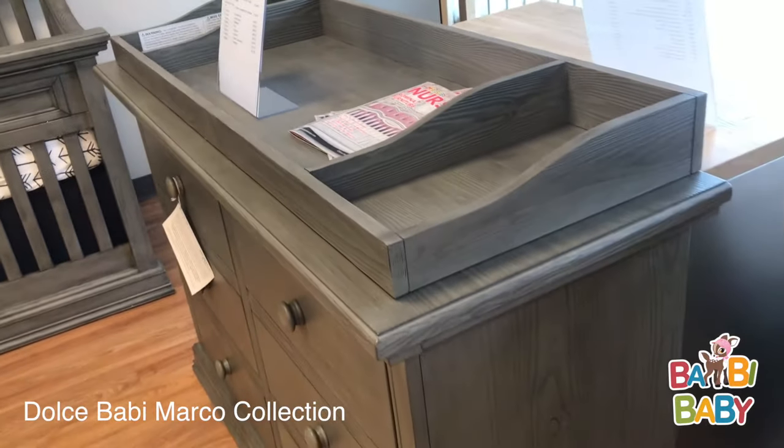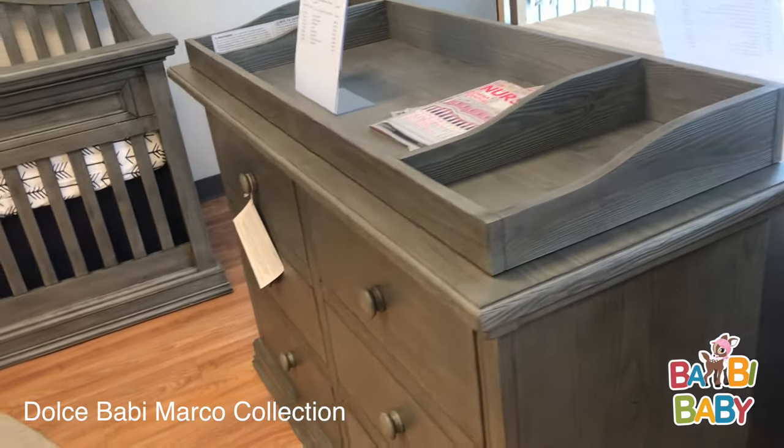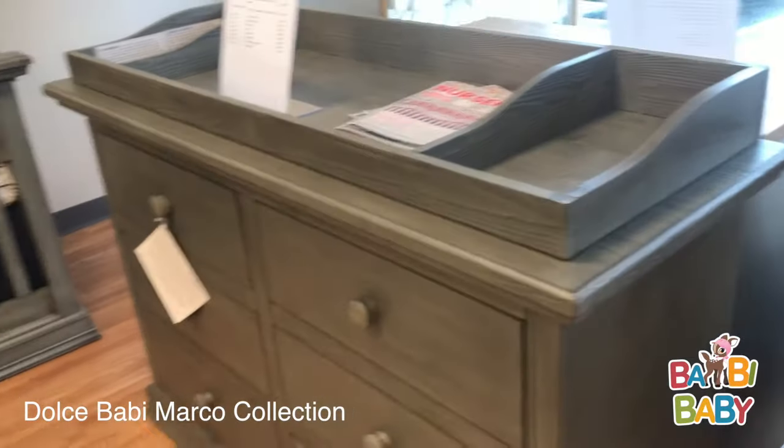The dressing kit is available and has trays on both sides.